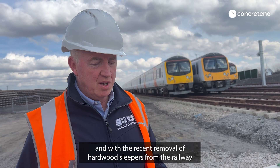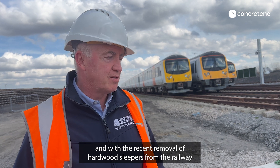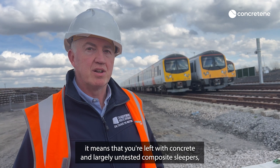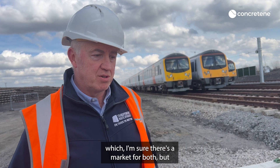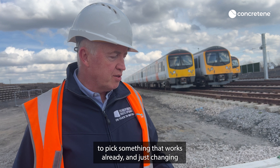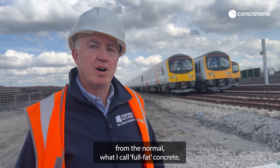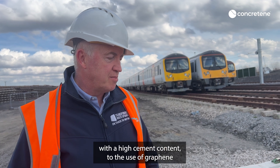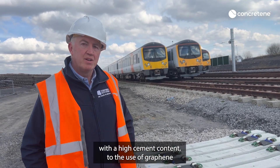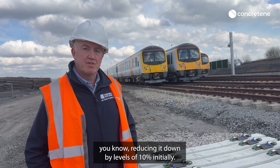With the recent removal of hardwood sleepers from the railway, it means that you're left with concrete and largely untested composite sleepers. To pick something that works already and just changing from what I call full-fat concrete — with the high cement content — to the use of graphene, reducing it down to levels of 10% initially.